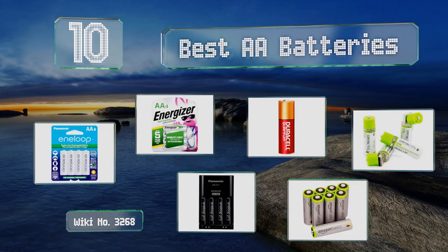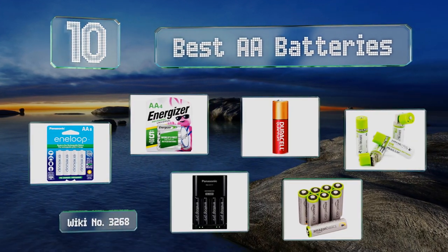EasyVid presents the 10 best AA batteries. Let's get started with the list.